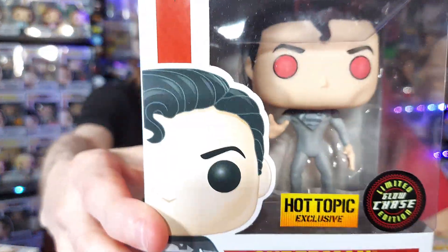There are exclusive retailers. For instance, there are Hot Topic exclusives — all kinds of exclusives. If there's an exclusive with a chase, they'll put the chase sticker right next to the exclusive sticker. This one is a cool chase because it's a glow-in-the-dark chase, so it has a different sticker. There are also flocked chases and even diamond chases — they can come up with new types.